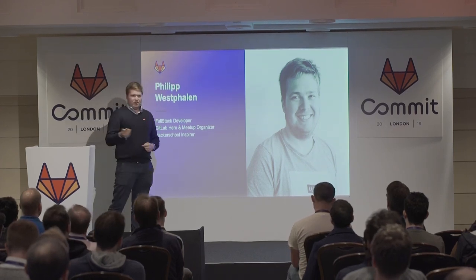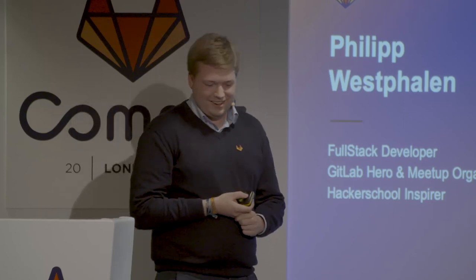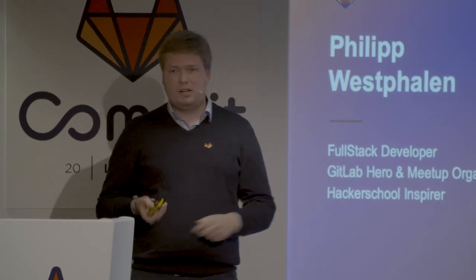So if you are there, you're kindly welcome to join a meetup. And aside from that, I'm a Hacker School inspirer — I bring young people into software development and teach them at a weekend.